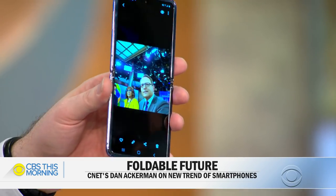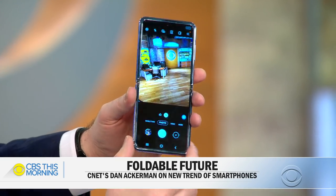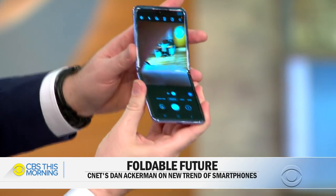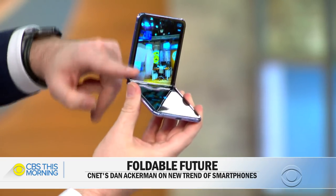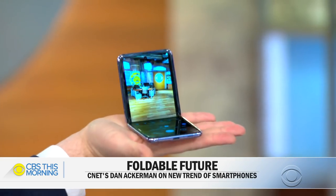Even when it's closed, you can see the time and some notifications. It's not full screen on the front, but it's a little something. And then if you have the camera open, it knows in some apps that you have it folded — it moves the viewfinder to the top and puts the controls at the bottom. It's almost like a little mini laptop.